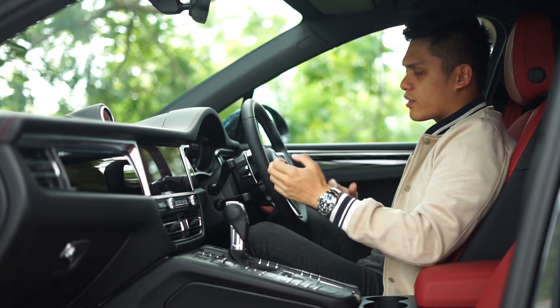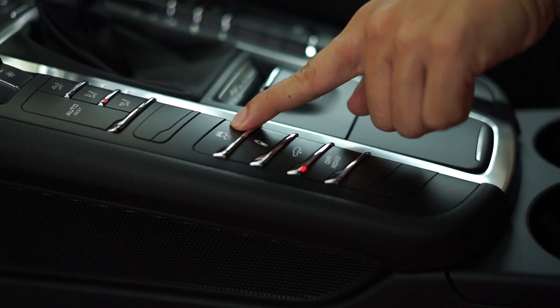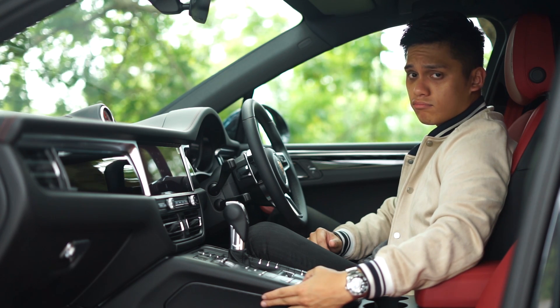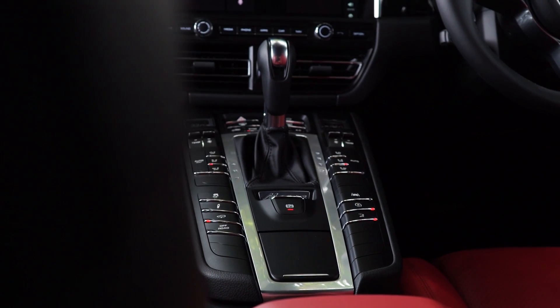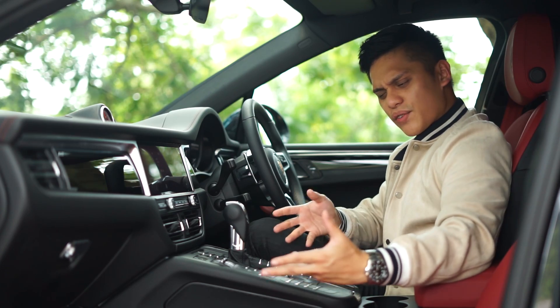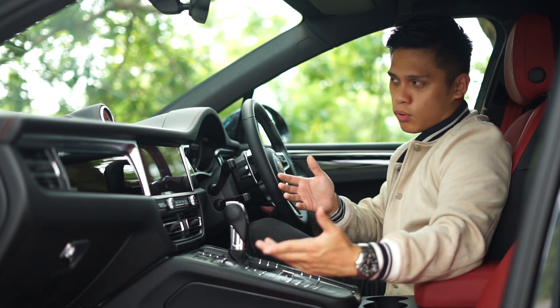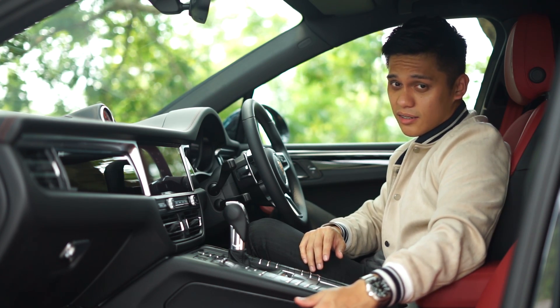Elsewhere, build quality is still top-notch with all the buttons and switchgear being very tactile to the touch, which is a mark of really good quality. However, this center stack with all its controls and buttons does feel a little old school, especially when compared to Porsche's newer lineup of cars.